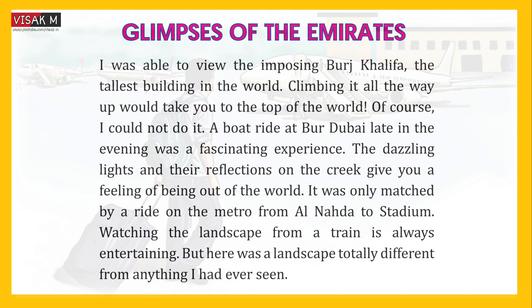A boat ride at Burj Dubai late in the evening was a fascinating experience. The dazzling lights and their reflections on the creek give you a feeling of being out of the world. It was only matched by a ride on the metro from Al-Nahada to Stadium.